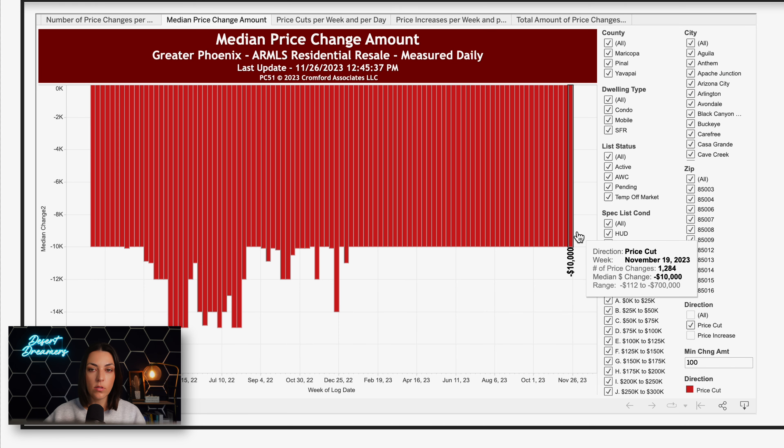Seller concessions are the other way to get yourself a discount. Basically, the seller gives the buyer some money to put towards their closing costs — which are lender fees, title fees, that kind of thing — or they can use that money to buy down the interest rate. Buying down an interest rate can be a very expensive process these days, but depending on how much concession you get, you may be able to apply it towards buying down the rate and getting a more affordable monthly payment. It's something to explore with your lender, but you get to decide what that concession is applied to — and it cannot be applied to your down payment, only towards closing costs.